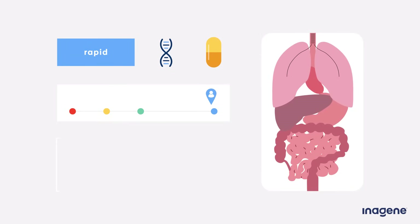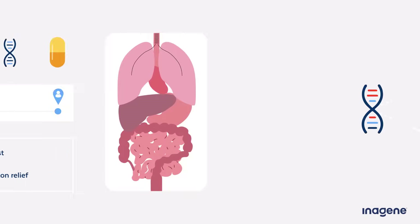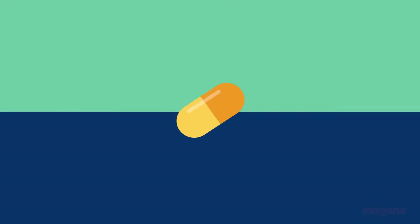In contrast, ultra-rapid metabolizers of a drug may break down the medication too fast, causing the drug to be processed through the body before it can provide adequate symptom relief. The same person can be a poor metabolizer of one medication while being an ultra-rapid metabolizer of another. Sometimes you can also have more than one gene impacting how your body processes a medication, with each gene having a different effect, meaning your response to the drug is likely to be unpredictable.